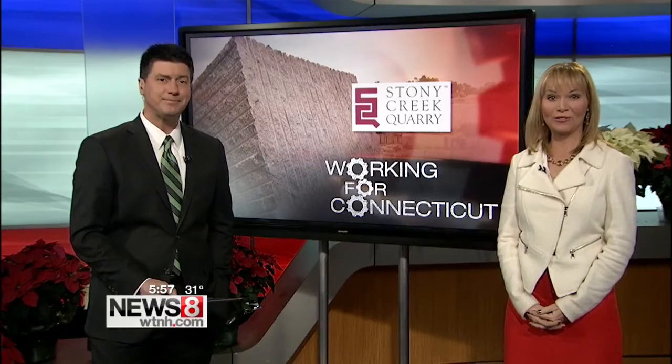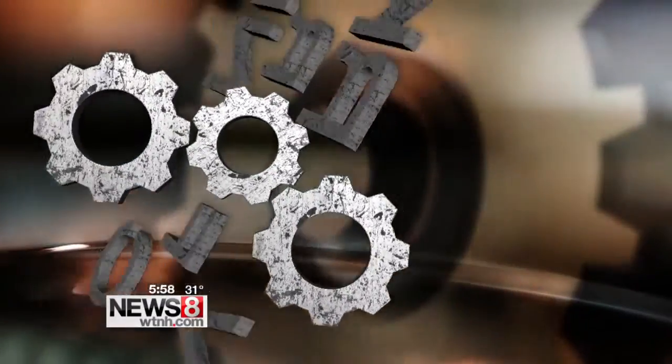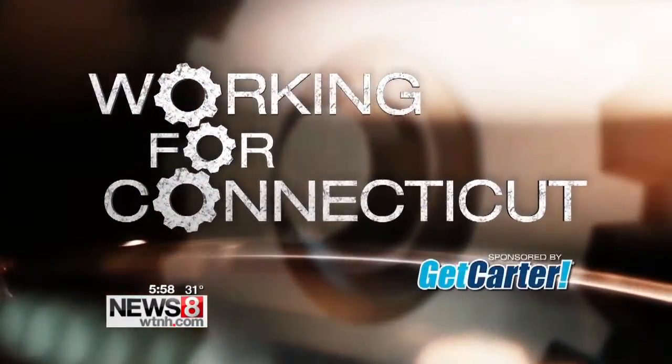Some of the world's most unique granite comes from Branford, Connecticut. The pink Stoney Creek granite is used in buildings and landmarks all around the world, and in tonight's Working for Connecticut, we're going to go right to the source at Stoney Creek quarry.